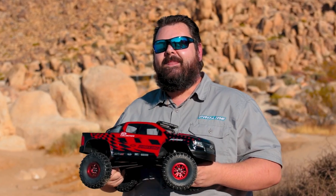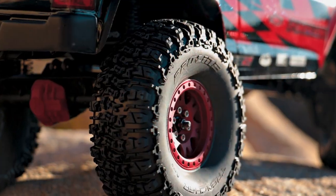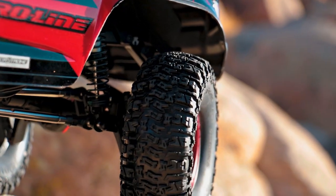Hey guys, Paul here from Proline, and I'm out here in the Deadman Hills in Horseman Center Park. And you may not know it yet, but I'm holding your new favorite rock crawling tire.